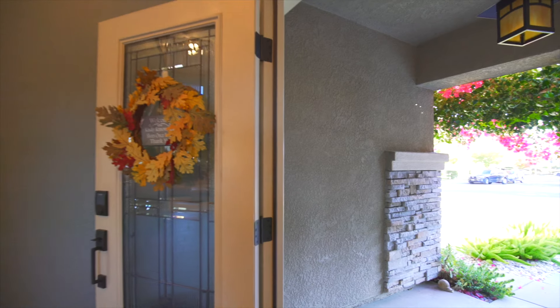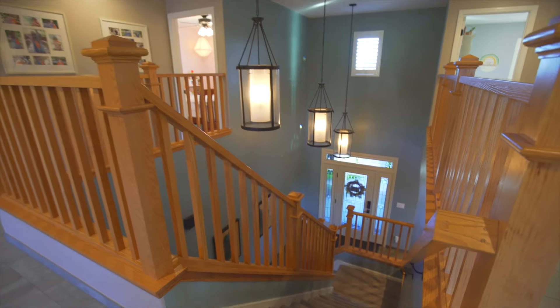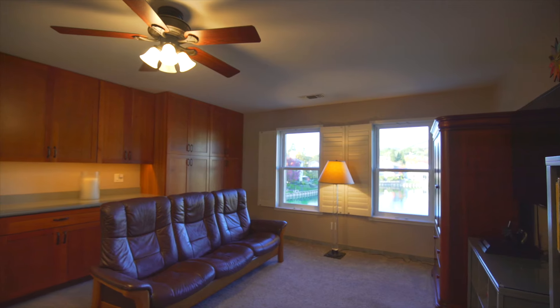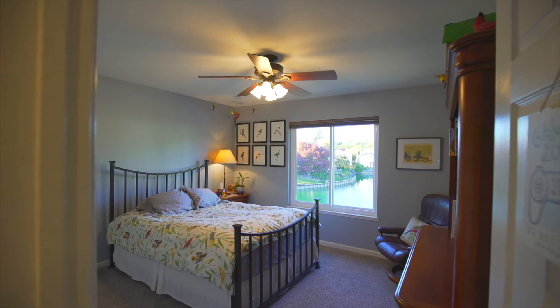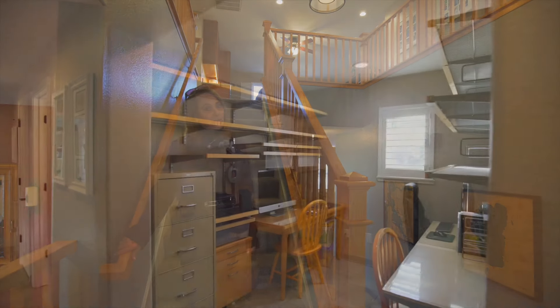Follow me inside. This lovely custom open staircase leads to the leisurely loft for additional TV viewing, the primary suite, three additional bedrooms, and two bathrooms await. And don't forget the office.